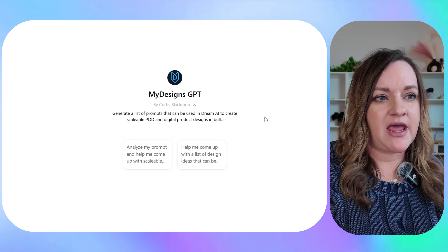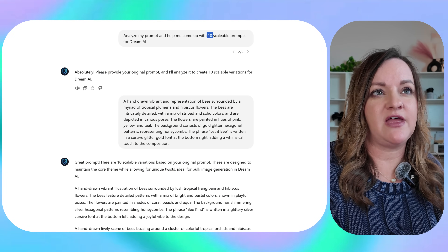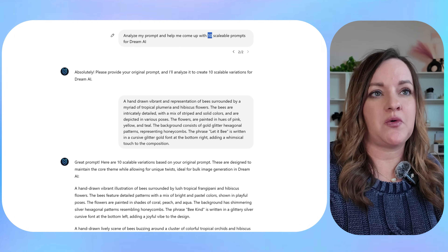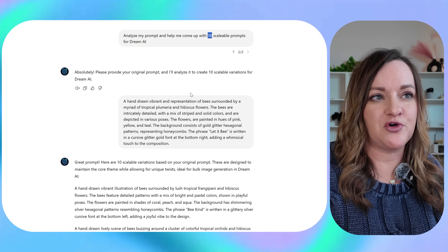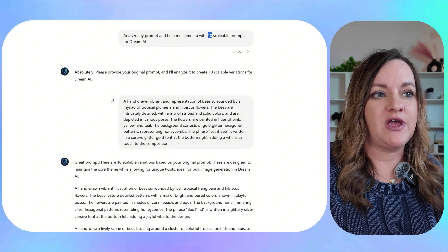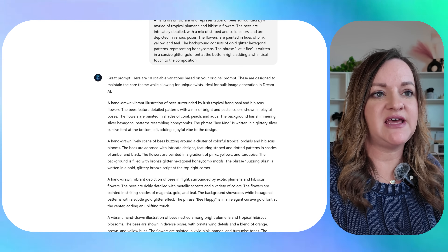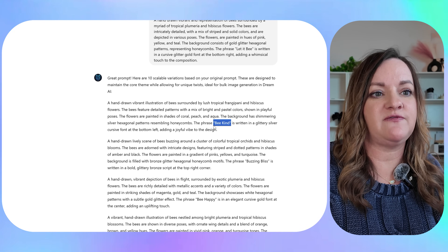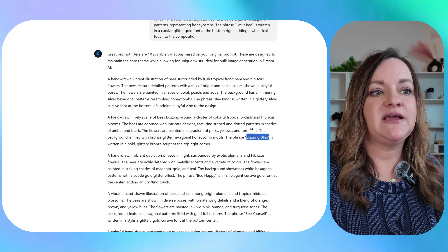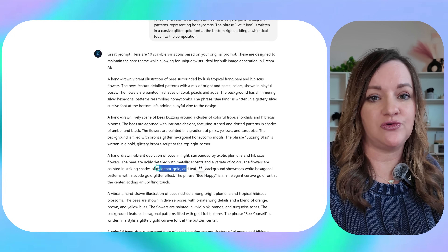I've just clicked on 'analyze my prompt and help me come up with scalable designs.' I did edit this to specify an exact number of 10 because I want 10 different variations, and then it says to go ahead and put in your actual prompt. So I copied and pasted that original prompt and then it comes out with 10 different variations. As you can see, it replaces the text 'be kind' with several different variations — all pretty inspirational and motivational — and it also changes the different colors for the flowers as well as the actual flowers themselves.